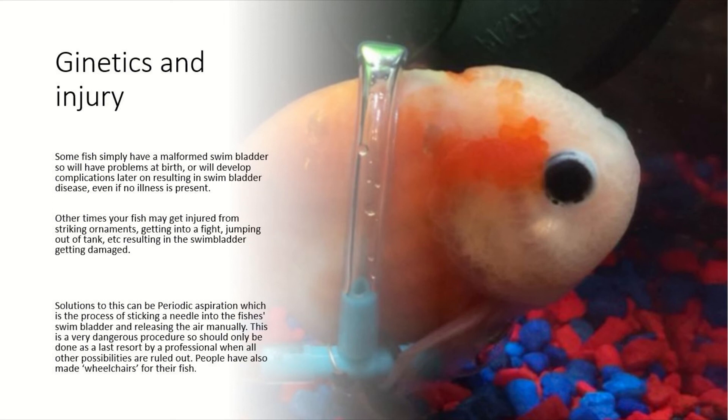If your fish has swim bladder disease and you know it's not parasites and not constipation, there is a risky procedure you can do — though I wouldn't recommend doing it yourself; get a professional. It's called periodic aspiration: basically sticking a needle into the fish's swim bladder to let some air out and hopefully deflate it to the point where the fish can swim a bit better. It is quite dangerous, so do more research about it if you know your fish has a genetic problem.